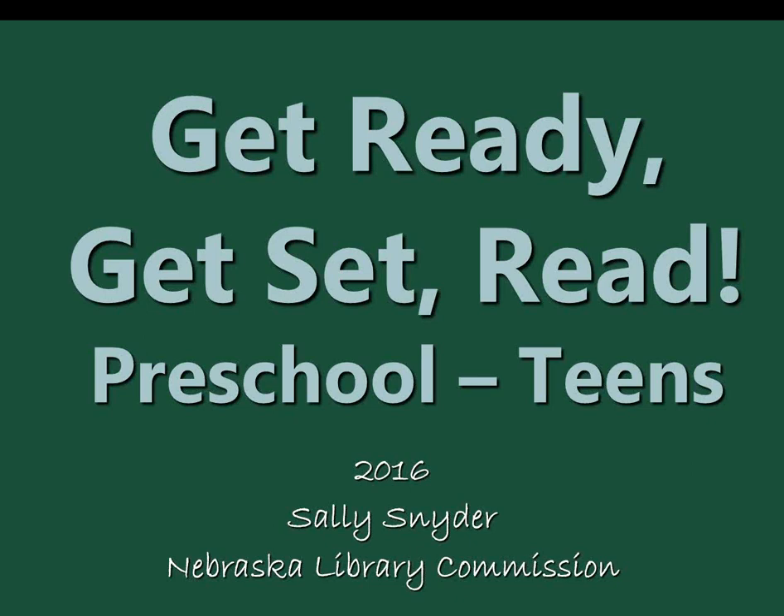Hello and welcome to Encompass Live. I'm Sally Snyder from the Library Commission, and I'll be hosting and presenting today. We're going to talk about books that you might want to purchase for the coming summer reading program, which for children is Get Ready, Get Set, Read. You can get a copy of my handout on our web page by searching the word 'handouts.'